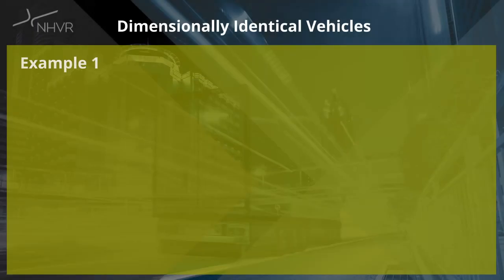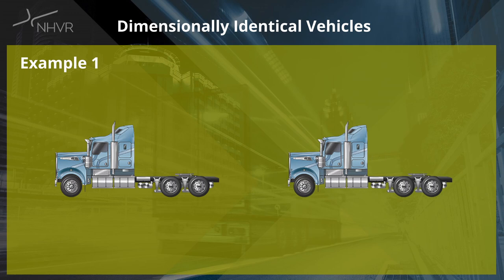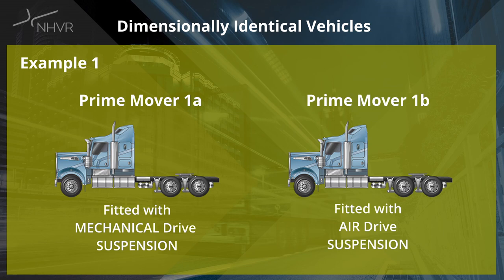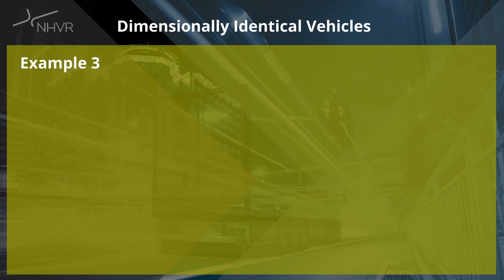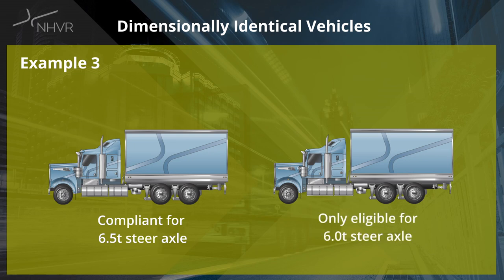Let's have a look at some examples. Example 1: two prime movers that are identical in all respects except for the drive suspension — one fitted with mechanical suspension and the other with air suspension on the drive axles — must be labelled as prime mover 1A and prime mover 1B. Example 2: two trucks identical in all respects except for the GCM rating must be labelled as truck 1A and truck 1B. Example 3: two trucks identical in all respects except that one is eligible for 6.5 tonnes on the steer axle and the other is not must be labelled as truck 1A and truck 1B.